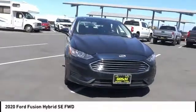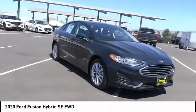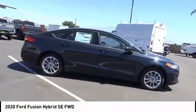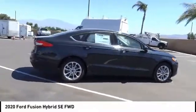Stop by and take a look at the 2020 Fusion Hybrid. You can have both impressive power and great economy in a Fusion. This vehicle has less than 100 miles.